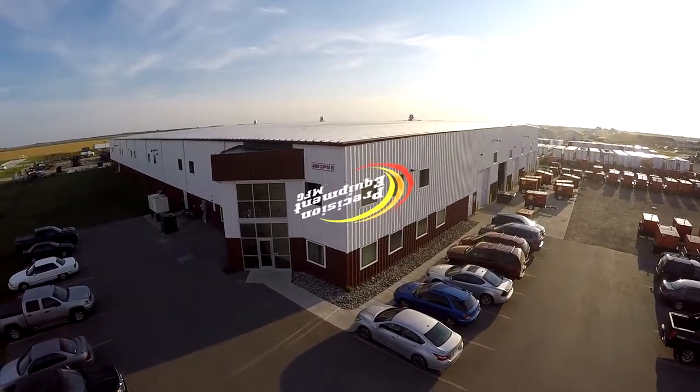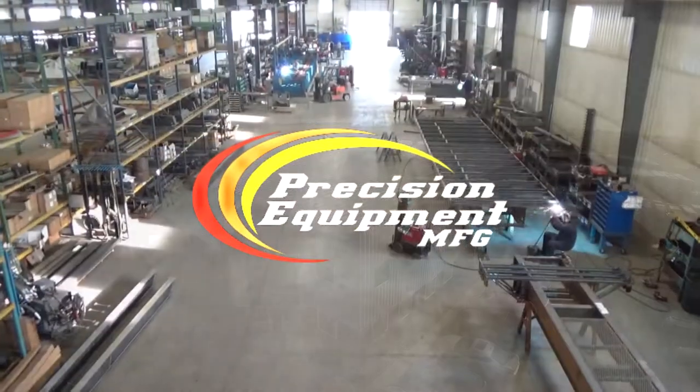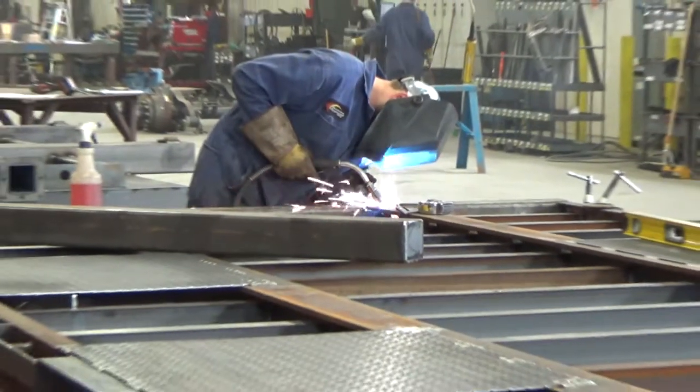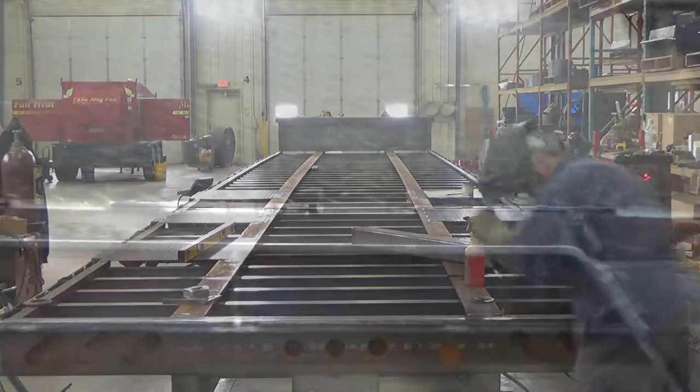Precision Equipment Manufacturing of Fargo, North Dakota is proud to present our lineup of truss trailers. Engineered with exacting standards, our manufacturing process provides for accurate details, precise welds, and rugged construction that will serve you for years to come.